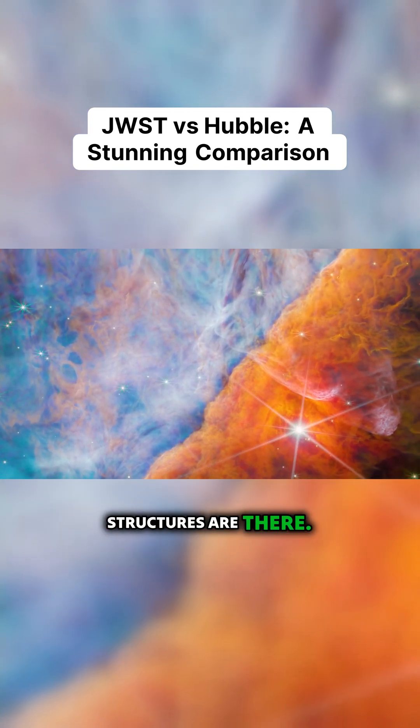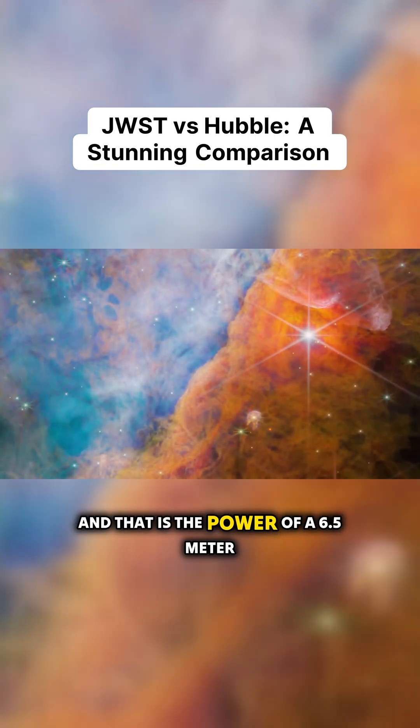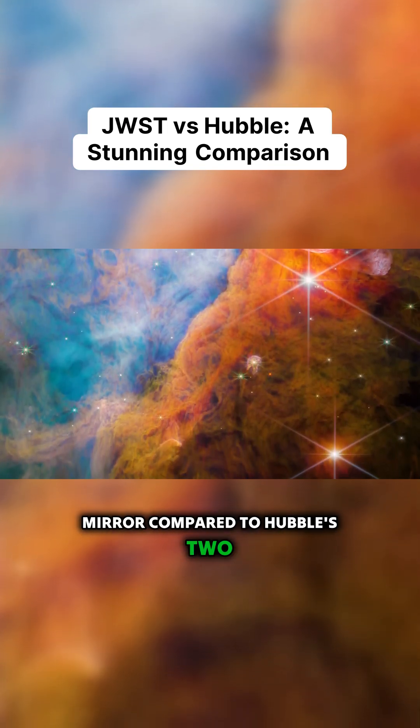All of the major structures are there — it's just like they're in better focus. And that is the power of a 6.5 meter mirror compared to Hubble's two and a half meter mirror.